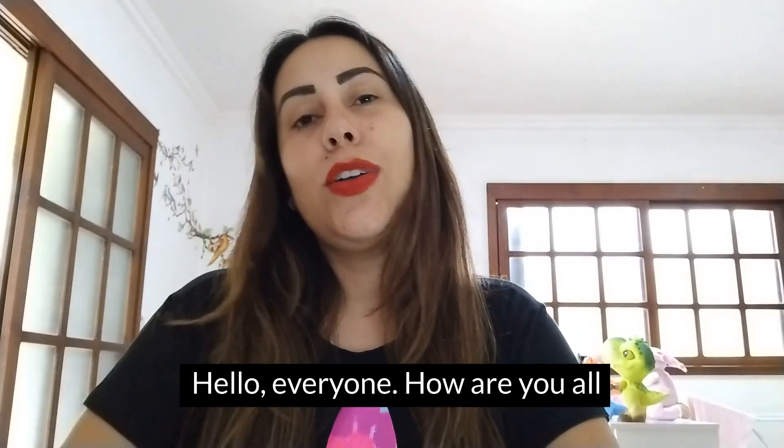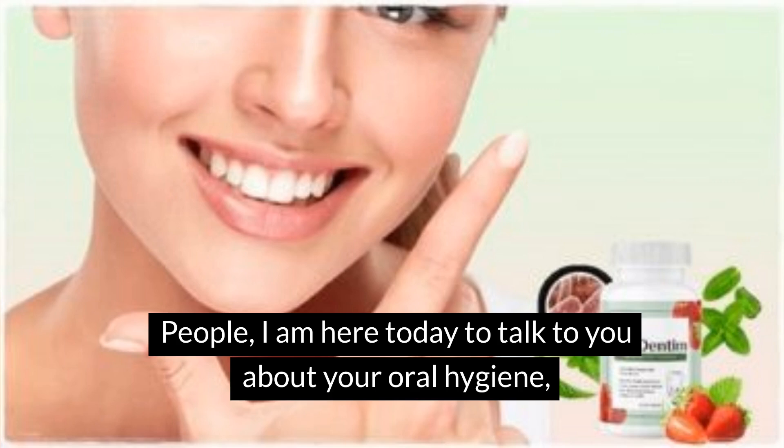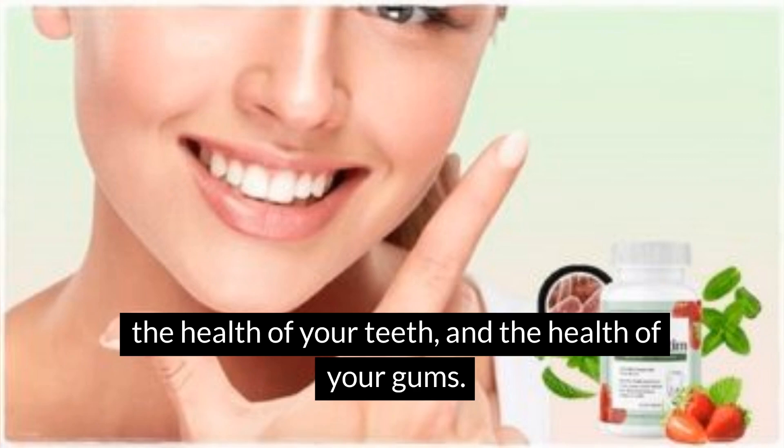Hello everyone, how are you all doing? Welcome to this video review. People, I am here today to talk to you about your oral hygiene, the health of your teeth, and the health of your gums.